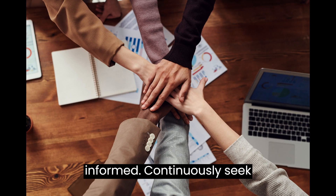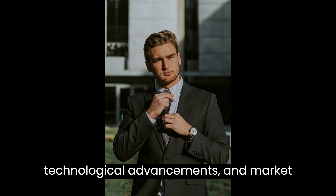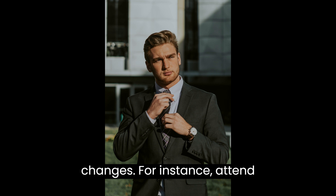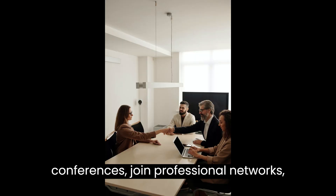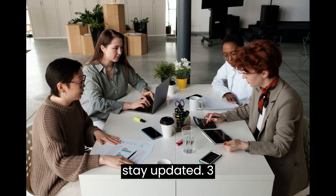2. Stay Informed. Continuously seek out information about industry trends, technological advancements, and market changes. For instance, attend conferences, join professional networks, and subscribe to relevant newsletters to stay updated.